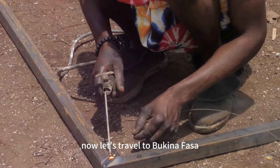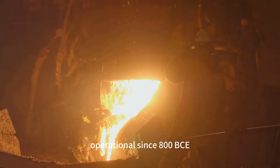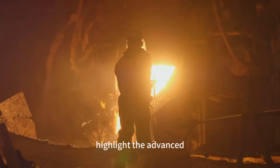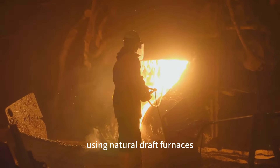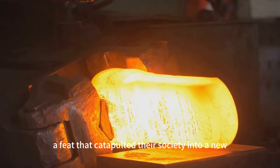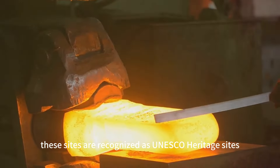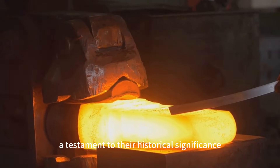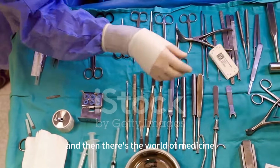Now let's travel to Burkina Faso, where ancient metallurgical skills were put to the test. Operational since 800 BCE, the Burkinabe iron metallurgy sites highlight the advanced metallurgical prowess of the ancient Burkinabe people. Using natural draft furnaces, they were able to produce iron, a feat that catapulted their society into a new age of technology and innovation. Today these sites are recognized as UNESCO World Heritage sites, a testament to their historical significance and technological ingenuity.